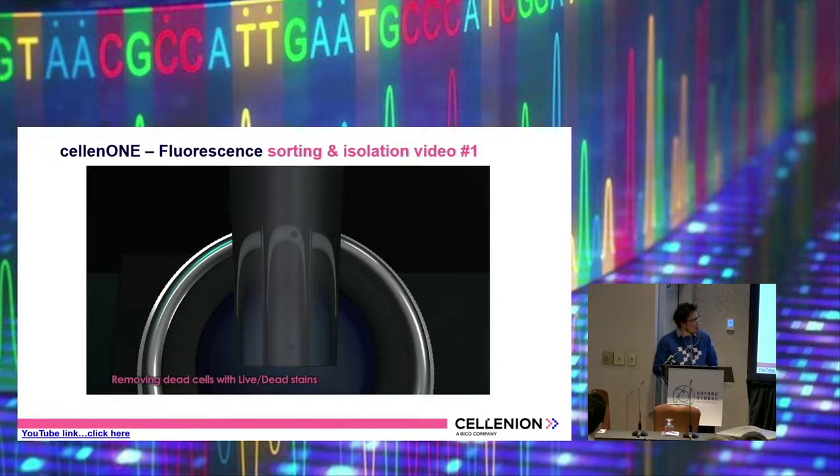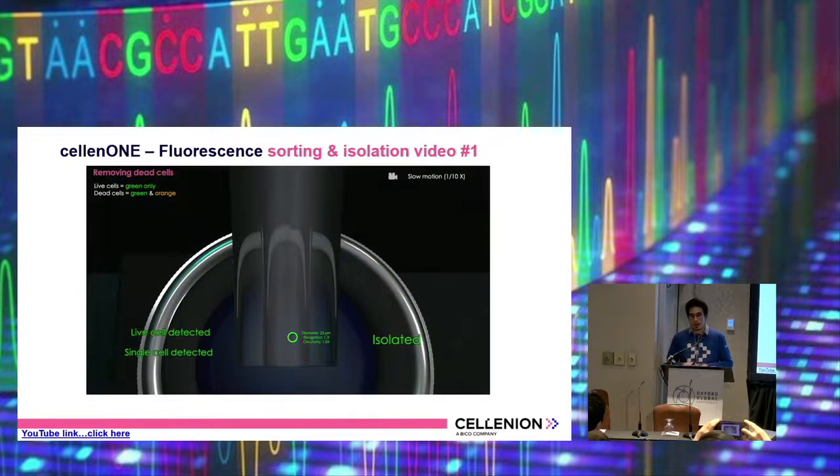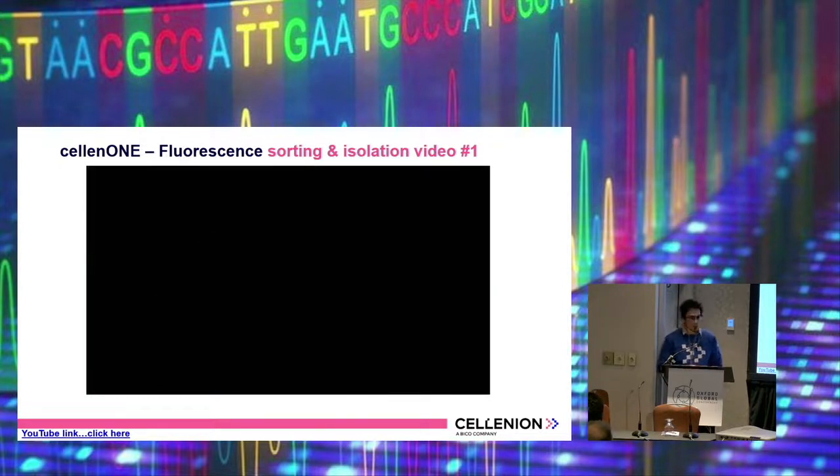In addition, we can use fluorescent stainings using four different channels — namely blue, green, red and orange. So we can integrate for example dead stainings or certain stainings for surface markers. We acquire the images serially, so you can first do a bright field image where you select certain particles by size, and then make pictures for each of the channels depending on how you set up the machine. That way we can also distinguish dead cells. The speed depicted here is slow motion at 10 times — so it's actually pretty fast.